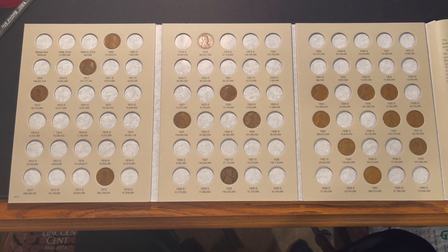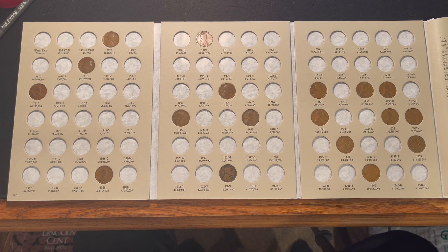Time to go over the books. Volume number one — we did find a 1940, but unfortunately the one we have in our book is in better condition, so no upgrades. We have 18 out of the 89 slots filled in this album.